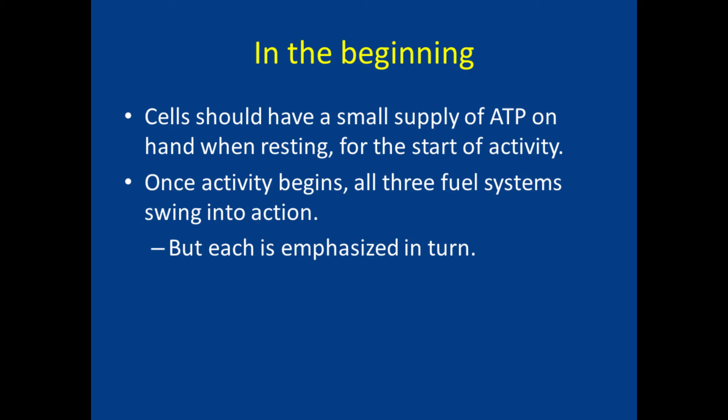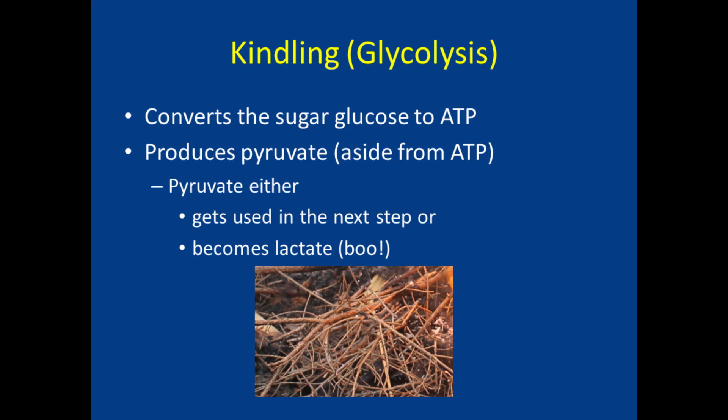All three types of fuel production take place at the same time — one just predominates at any particular moment. On we go to kindling, or glycolysis, which converts the sugar glucose into energy. Glycolysis is like kindling for two reasons: it doesn't produce much energy, and during all-out exercise it lasts for about a minute. It should feed pyruvate into the stronger, longer-lasting energy production of the third type — fire logs. In ME-CFS, it doesn't, which is the subject of my first video. There might not be a problem with glycolysis itself among people with ME-CFS — or maybe the problem is that there is no problem, leading to the build-up of lactate.